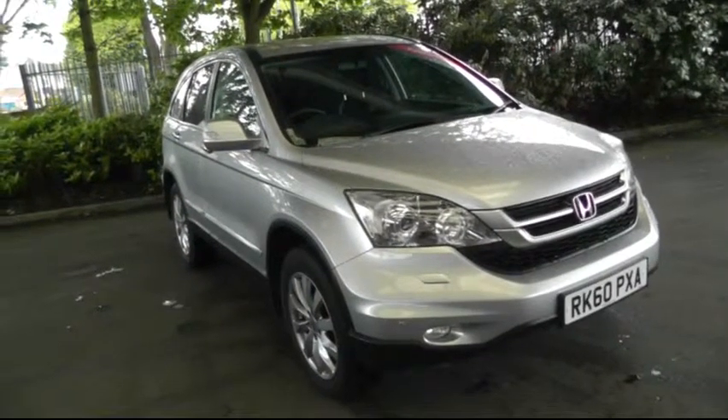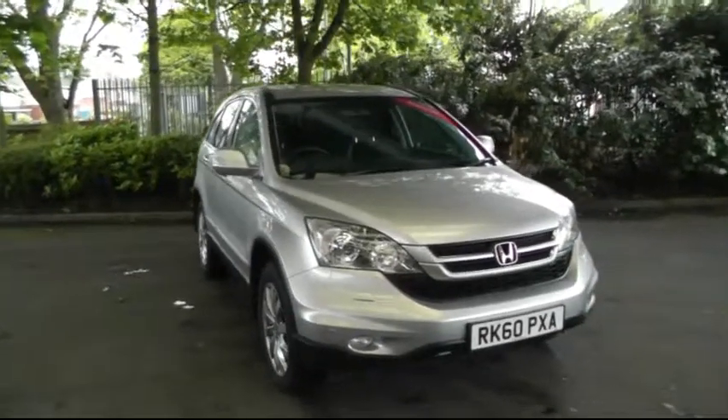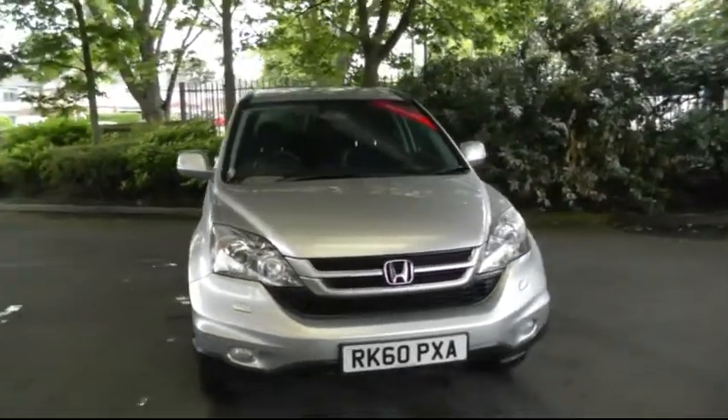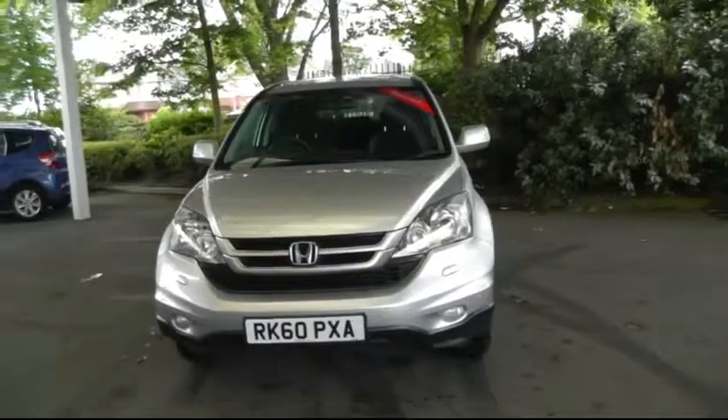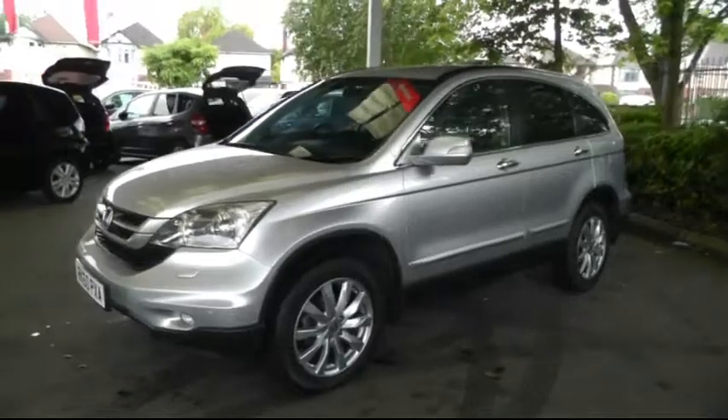Hello and welcome to Brynnie Honda Canuck. Today I'll be showing you the Honda CR-V 2.2 EST. The car is a 2010 model CR-V. It has a 2.2 litre diesel engine. The car is finished in alabaster silver.